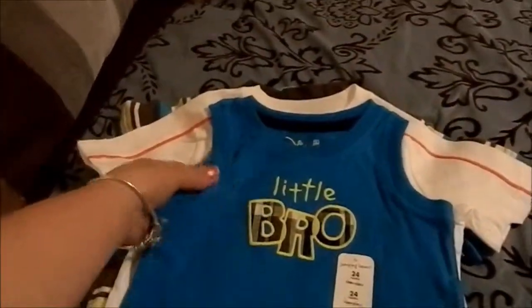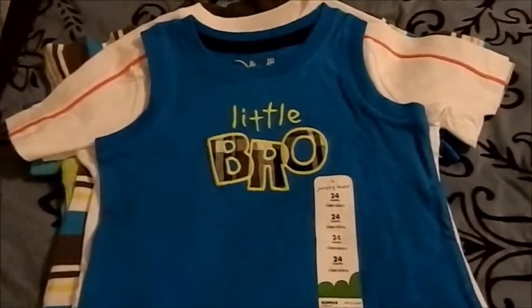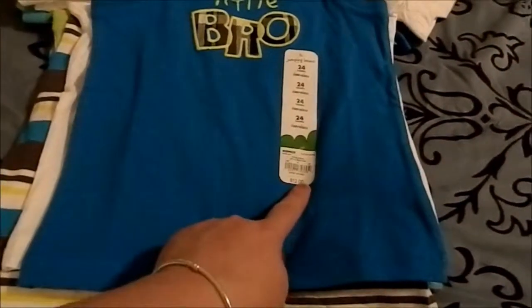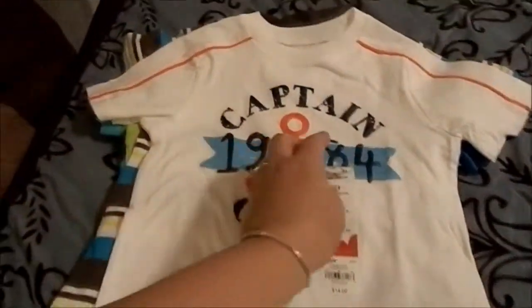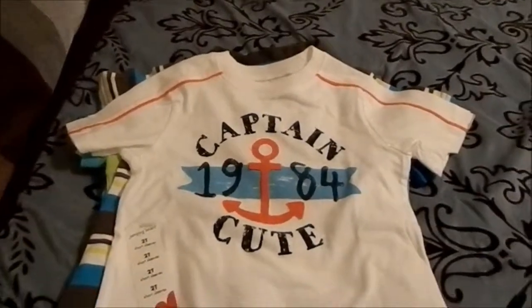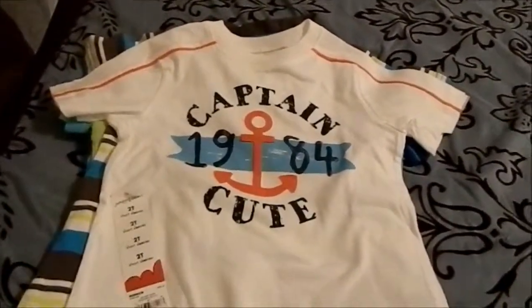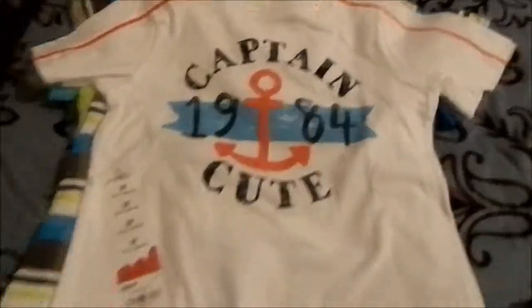Here we have a little cutoff sleeve tank top that says 'Little Bro' for Sean — that one's 24 months. All of these were at least 40% off, so I did not pay $12 for these shirts. They came to either $6 or $7. And here is a little 'Captain Cute' t-shirt with a little anchor on it. I just love anything with anchors — anything that has to do with the sea. That fits Sean's room, which has a nautical theme — I'll do a nursery tour soon.